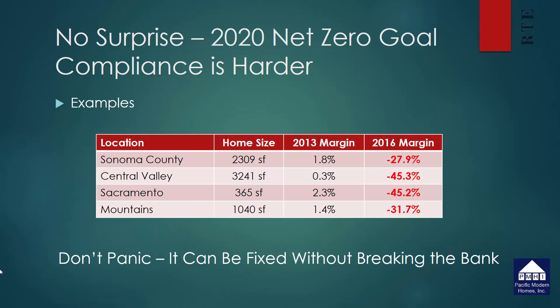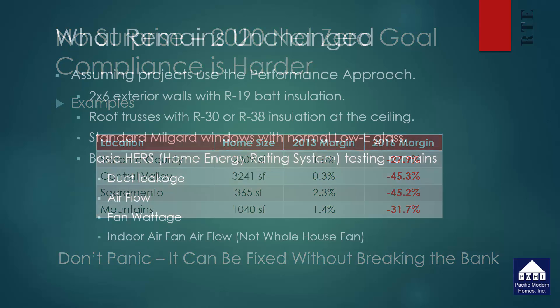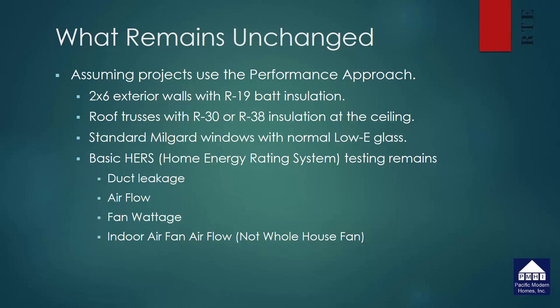This is all consistent with the energy commission's goal to achieve a net zero house by 2020. However, don't panic — these can be fixed, but they will be changes we have not been required to use in the past. On most new projects, the exterior walls can still remain 2x6s with R19, roof trusses will remain the same with R30 or R38 insulation at the ceiling. We can still use standard mill guard windows with normal low-e glass and still have just the basic HERS requirements for duct leakage, airflow, fan wattage, and indoor fan airflow. So these are not big changes.